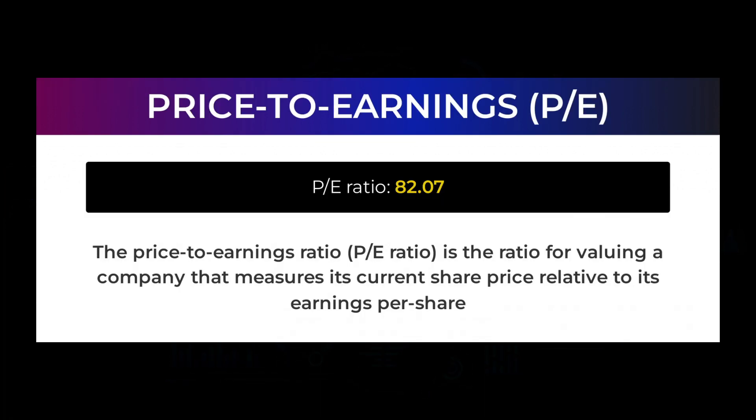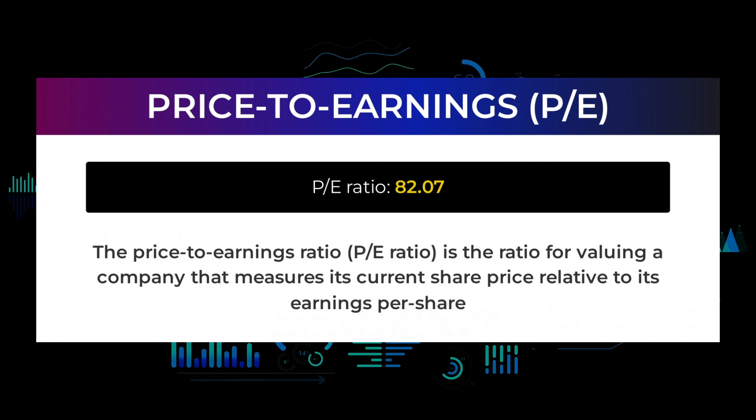The stock has a beta of 2.1, which tells us that Nvidia is 1.1 times more volatile than the market. Now let's look at some fundamental data you should be aware of before we tell you some possible good trading levels for Nvidia. The price to earnings ratio (P/E ratio) is the ratio for valuing a company that measures its current share price relative to its per-share earnings. Nvidia currently has a P/E ratio of 82.07. A high P/E ratio could mean that a company's stock is overvalued, or else that investors are expecting high growth rates in the future.